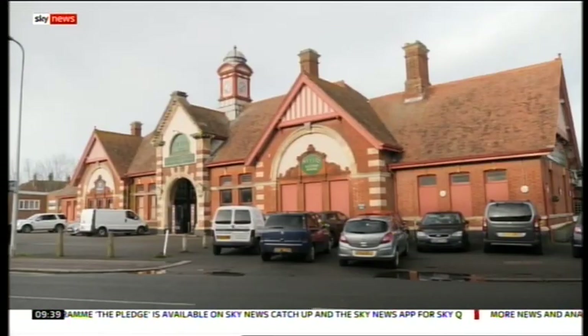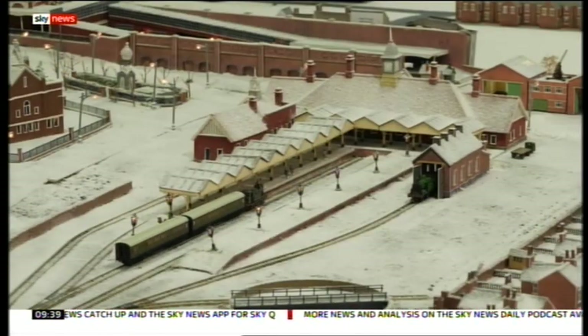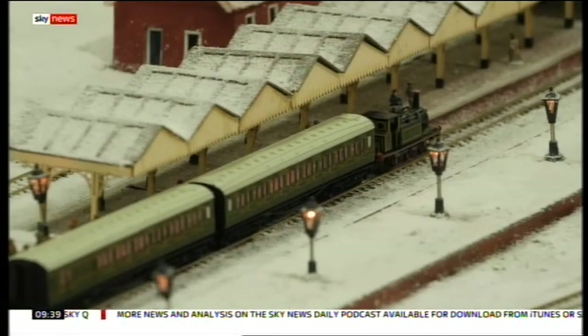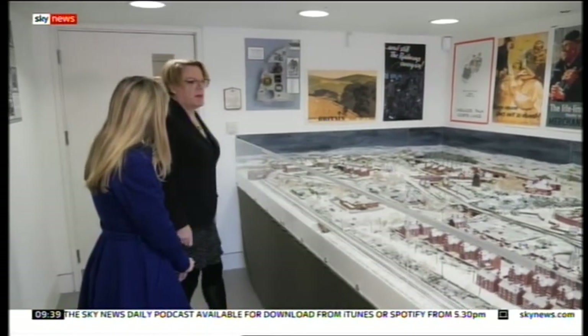The children came back on the trains in time for Christmas, and to commemorate his dad's 90th birthday, Eddie commissioned this model railway marking his return. This is the Bexhill Winter Wartime Model Railway.